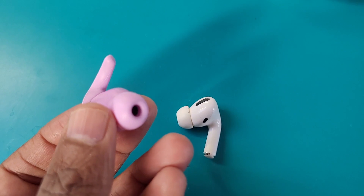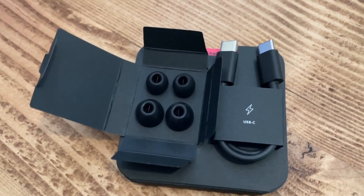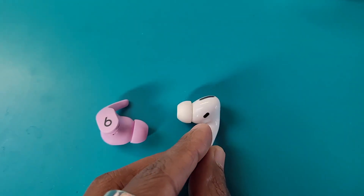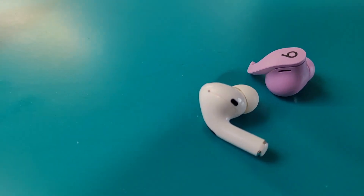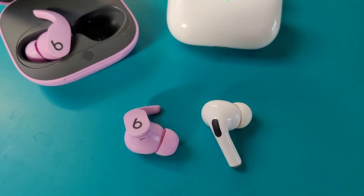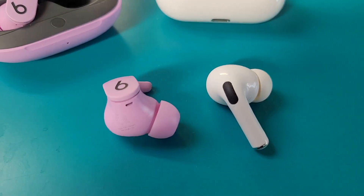Design-wise, the Beats Fit Pro adopt a wingtip style design with three silicone ear tip options also included in the box, while the AirPods Pro offer a stem design, with both offering onboard controls along with microphones and hands-free Siri support. Both offer the same IPX4 sweat and water-resistant rating. The Fit Pro offers support for Android and iOS devices, and while the AirPods Pro can technically work with Android, they're treated as standard Bluetooth headphones only.